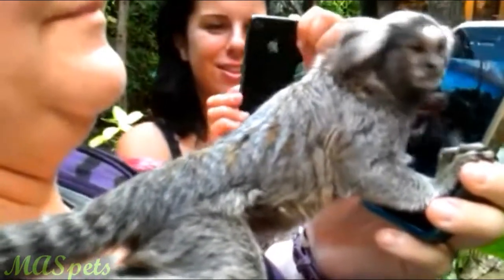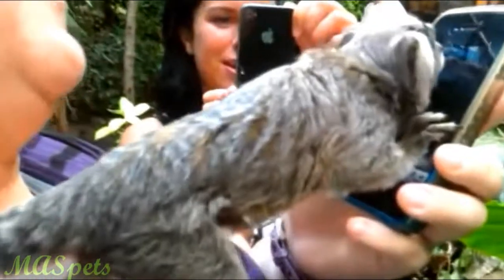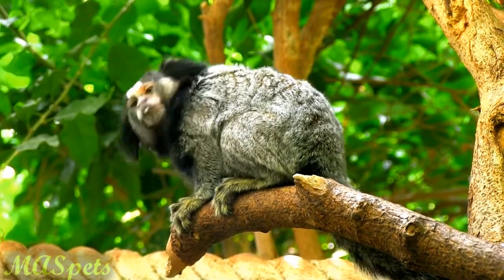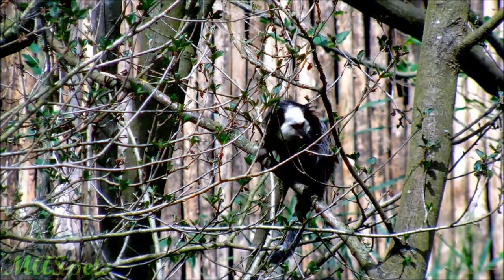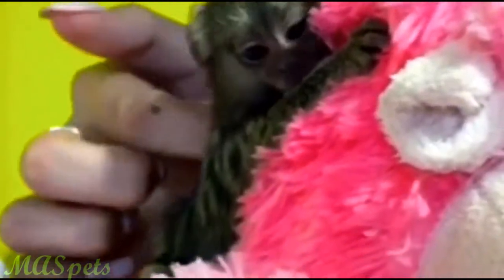Marmosets are also monkeys, but with much smaller heads and subsequently a smaller brain size, they can seem frantic and less focused in comparison to capuchins. Still, these tiny guys have fascinating behavior and intelligence in a small package. They are not pets for an owner who isn't prepared for the commitment any primate demands.